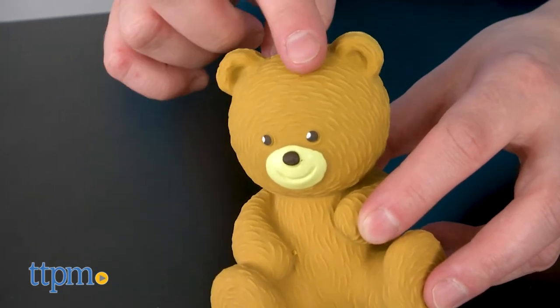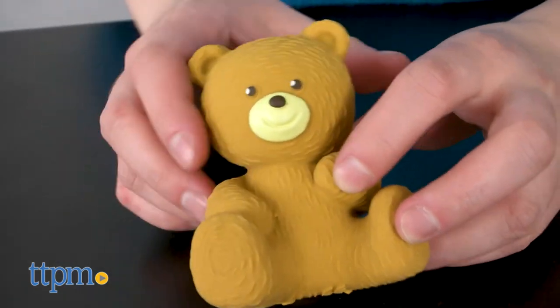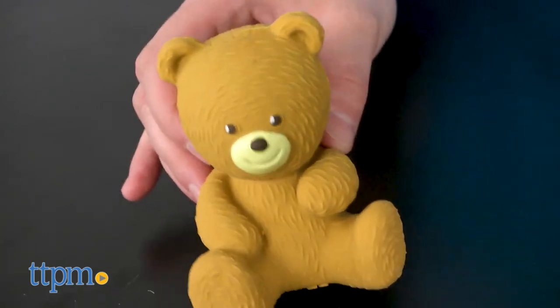We enjoyed these Lancome toys. They are lightweight, which makes them easy for tiny hands to grasp and hold. Also, the toy's squeaky sounds are gentle enough for your newborn's ears.